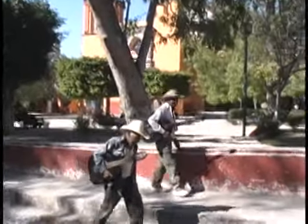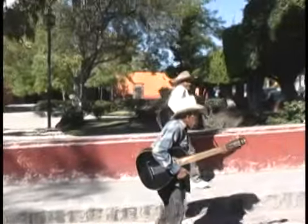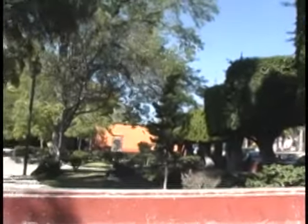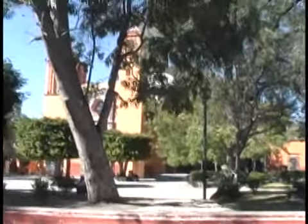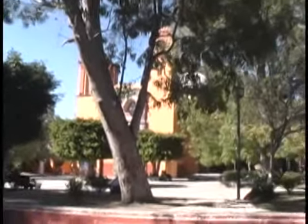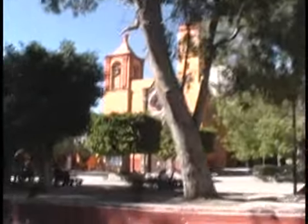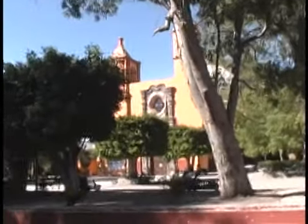Here we are in front of the San Juan de Dios Church. We've got a couple of old musicians walking by — unos viejitos. We're right at the front door of Warren Hardy's Spanish, standing in the doorway looking at the cathedral across the way. I'm going to move over here a little bit to the left to get a better view of this great cathedral.